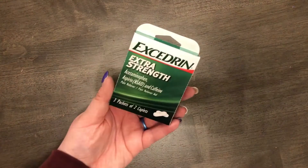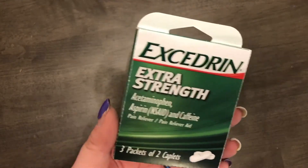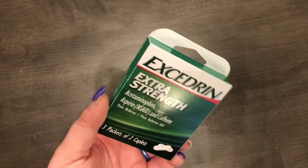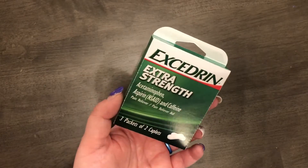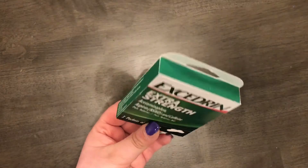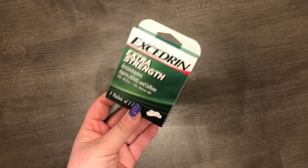The next thing I got was a little pack of Excedrin — you get three packets of two caplets. This one is actually not going into my first aid kit; I'm going to pack it in my husband's work bag. He sometimes gets migraines and never has medication, so I got this little travel Excedrin for him.